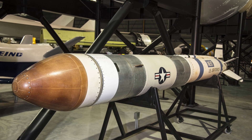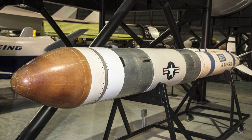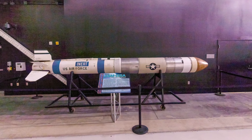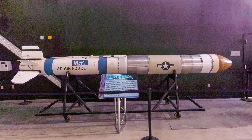In the late 1970s, the U.S. anticipated Soviet development of killer satellites that could destroy vital U.S. reconnaissance and communication satellites. The ASM-135A anti-satellite missile countered this threat. It was an air-launched multi-stage missile, but the project was cancelled in 1988.